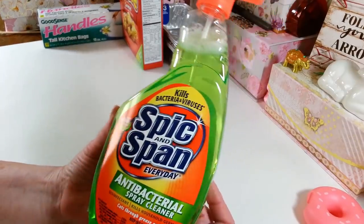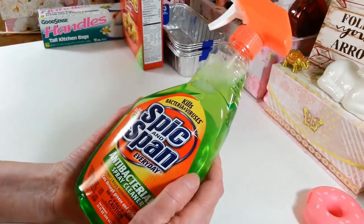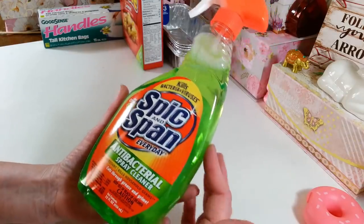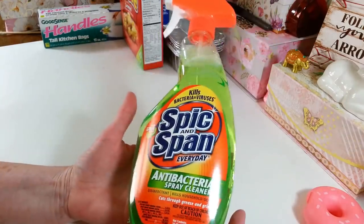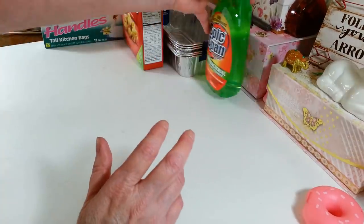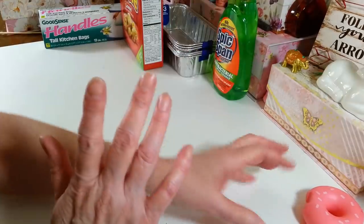I grabbed another bottle of Spick and Span. This stuff sells in my grocery store for like $2.39 or $2.69, and I get it at the Dollar Tree for a buck. It's antibacterial so I like to use it in my kitchen.